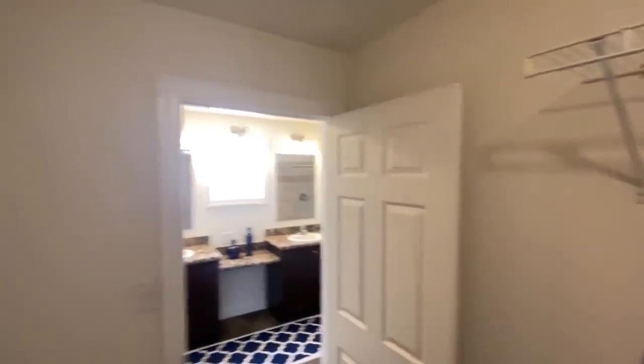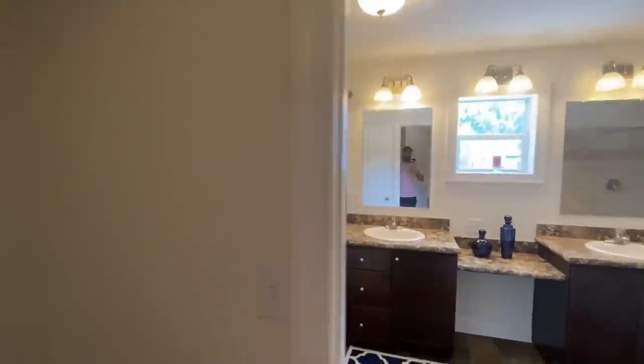You have your master closet here in your master bathroom. I think a cool thing they should have done was add another door going into the bedroom to the left — that would be really nice.